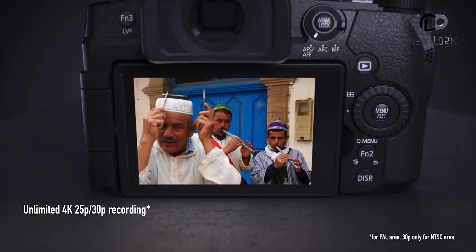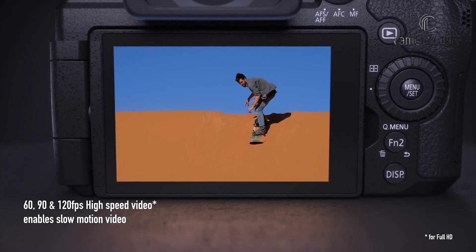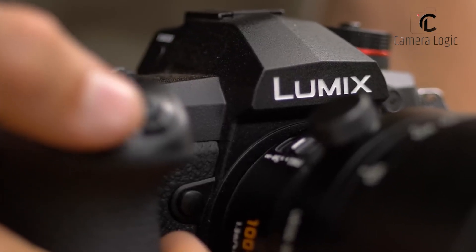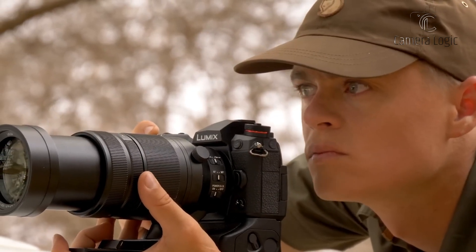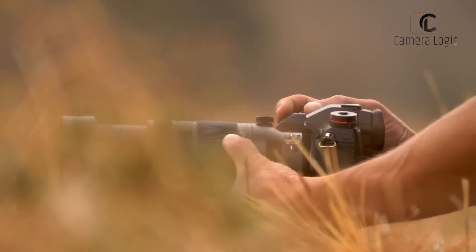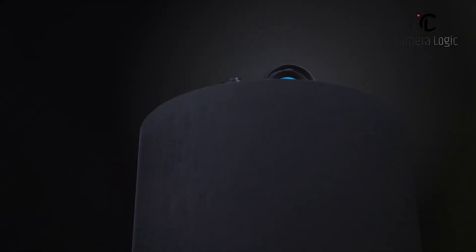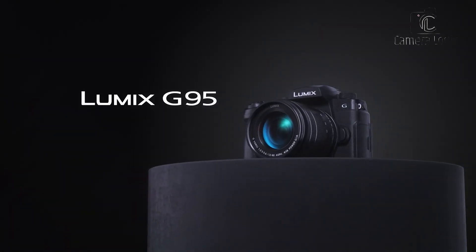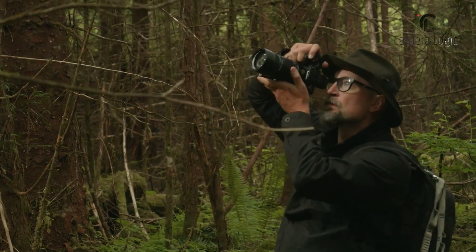It supports 4K video recording and includes features like V-Log L for a wide dynamic range. The G95 has a reliable battery life that supports long shooting sessions, with power-saving features that help extend battery duration. At $797.99, the G95 provides a balance of performance and affordability, making it a great choice for both novice and experienced photographers.